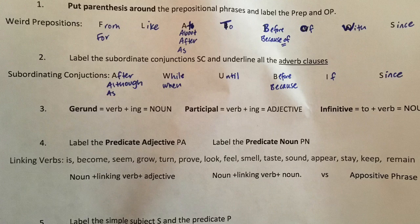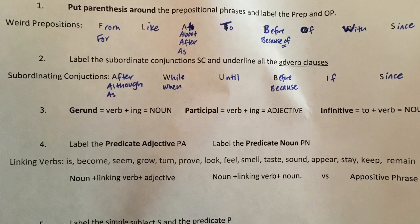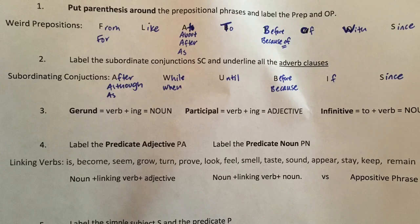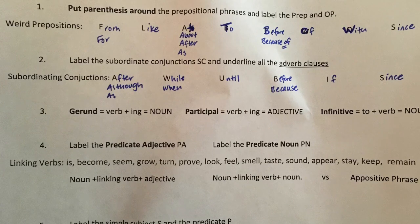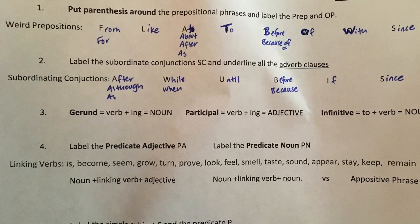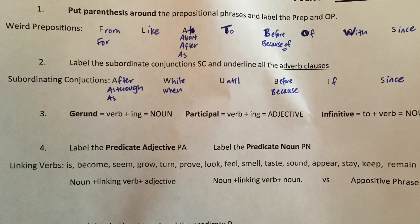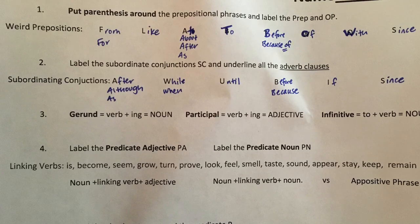Remember, you can pause at any time if I'm going too quickly, re-listen to things — whatever you need to do. Number three: you're gonna look for gerunds, participles, and infinitives. If it helps you to write down an example, do that. For a gerund: verb plus -ing acting like a noun. So 'running is my favorite' — period.